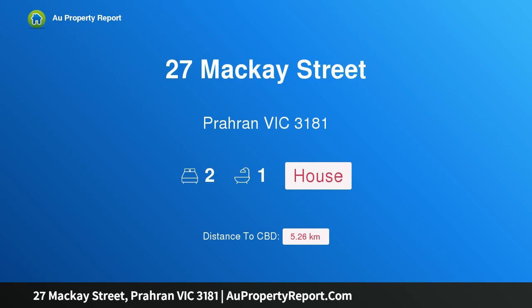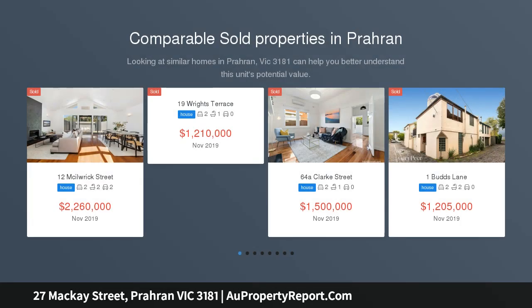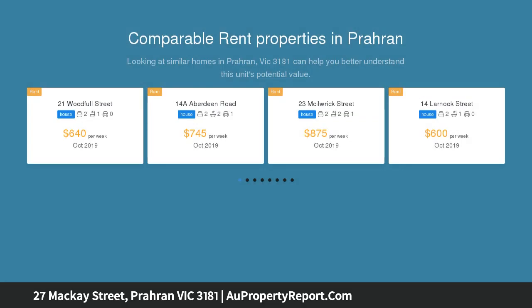Hi, I am glad to introduce property 27 Mackay Street, Paran Victoria 3181. North-facing rear garden, moments to Hawksburn Village. Contemporary elegance meets Art Deco charm in this superbly renovated solid brick home, ideally located near Victoria Gardens, Hawksburn and Toorak Villages, Paran Market and Chapel Street.